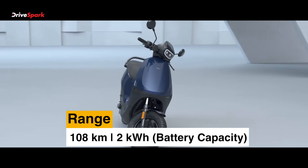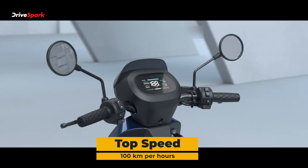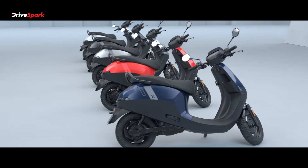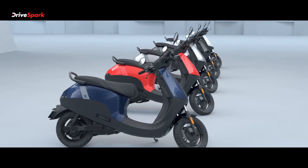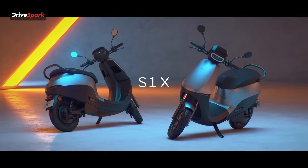The Ola S1X weighs in at 105 kg and gets a top speed of 100 km/h. Acceleration from 0-60 km/h takes 6.3 seconds, and the motor output is 5.5 kW.